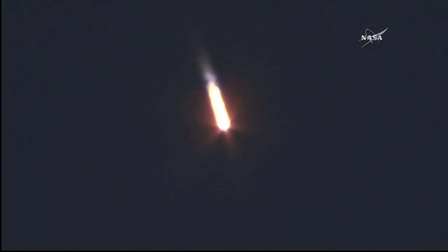90 seconds into flight — stage one and stage two thrusters are working nominally.